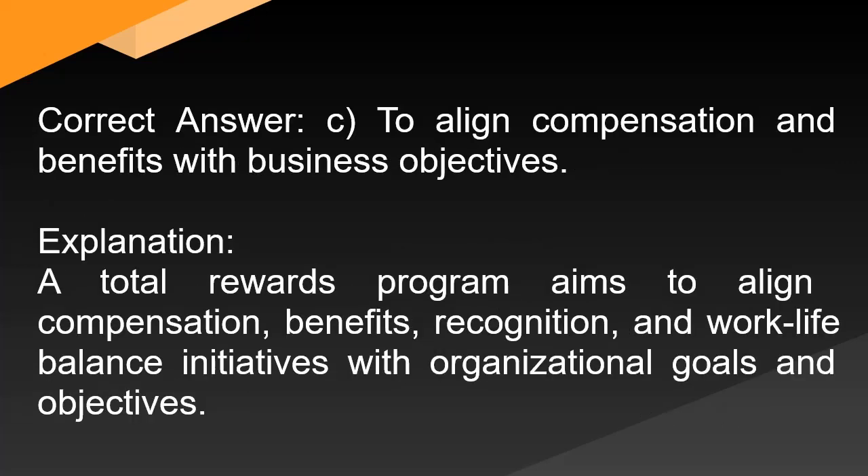Correct answer: C. To align compensation and benefits with business objectives. Explanation: A total rewards program aims to align compensation, benefits, recognition, and work-life balance initiatives with organizational goals and objectives.